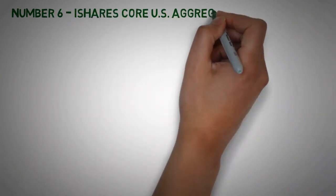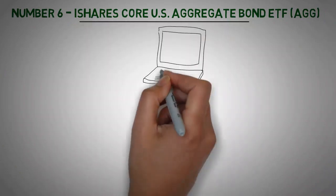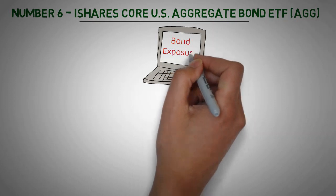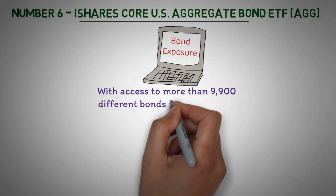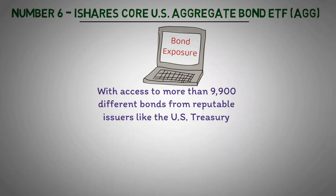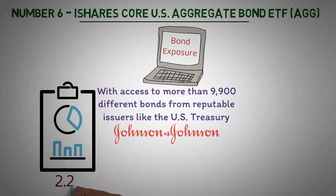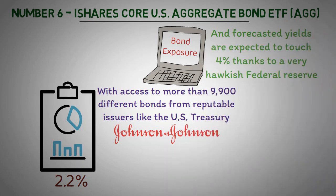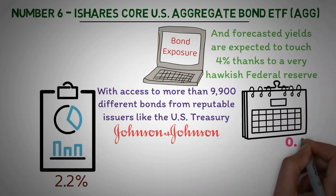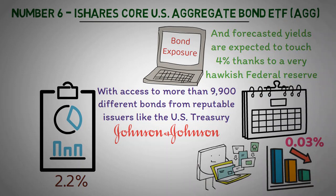Number 6: iShares Core U.S. Aggregate Bond ETF (AGG). The iShares Core U.S. Aggregate Bond ETF is a great choice for investors looking to add bond exposure to their long-term portfolio. With access to more than 9,900 different bonds from reputable issuers like the U.S. Treasury and top corporations such as Johnson & Johnson, AGG offers a diversified selection of high-quality bonds with yields at 2.2%, and forecasted yields are expected to touch 4% thanks to a very hawkish Federal Reserve. Its low annual fee of 0.03% further improves the value proposition by reducing costs and broadening the investors' portfolio offerings without requiring any additional effort on their behalf.